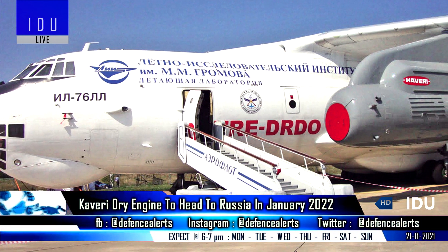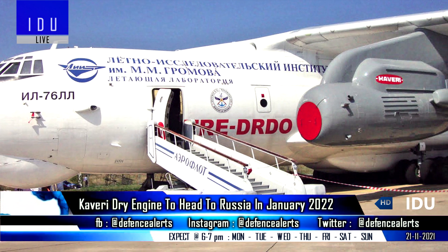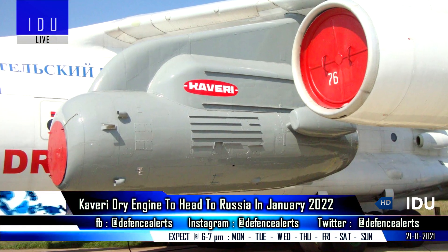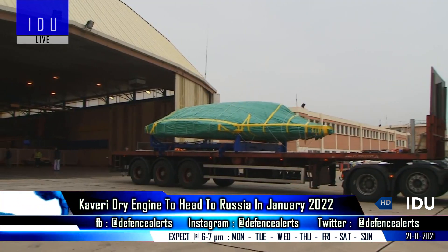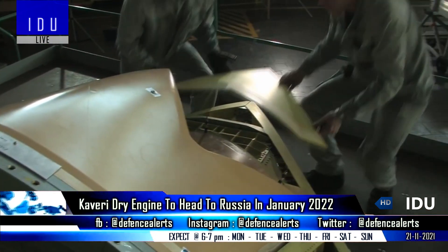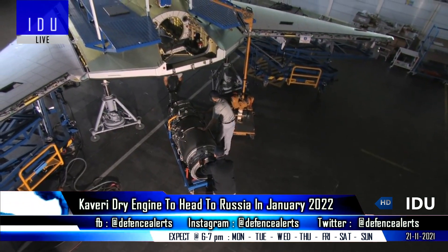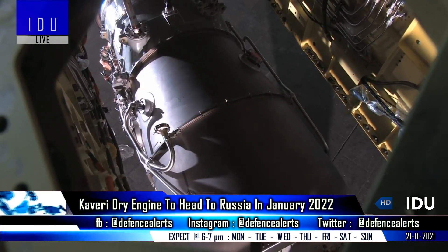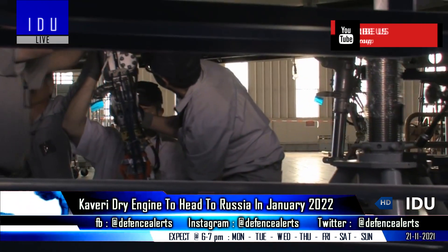The Gas Turbine Research Establishment will send the Kaveri dry engine to Russia's Gromov Flight Research Institute in January 2022, where it will be tested on an IL-76 flying lab aircraft. The 47-kilo-Newton thrust-class Kaveri engine will be equipped with a fluidic thrust vectoring exhaust nozzle, and is expected to get its initial flight release certification in 2024, and will power the Aura Autonomous Stealth unmanned combat aerial vehicle.